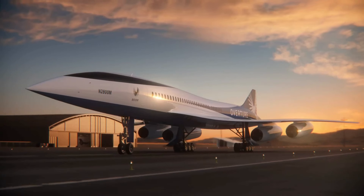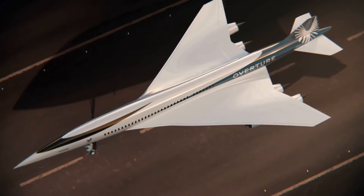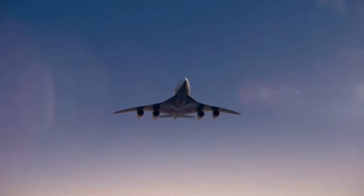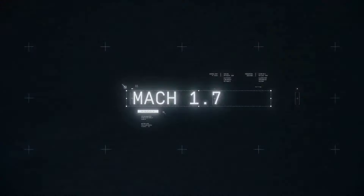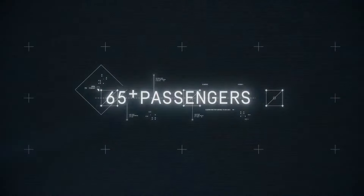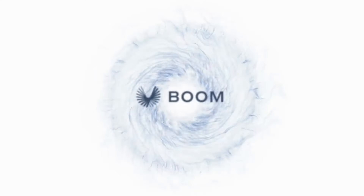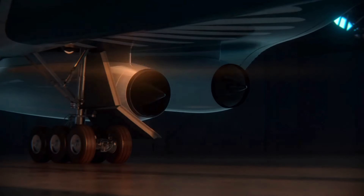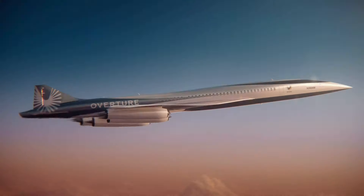The aircraft is set to adopt a delta wing configuration akin to the Concorde, but will utilize composite materials. A redesign unveiled in 2022 indicates it will be powered by four dry non-afterburning turbofans generating 15,000 to 20,000 lbf, reaching speeds of 67 to 89 knots. Regulations concerning takeoff noise for the Overture overland can be met or potentially revised.